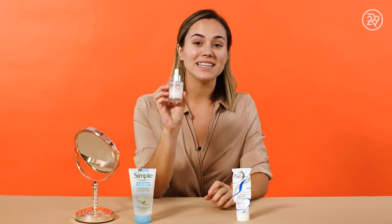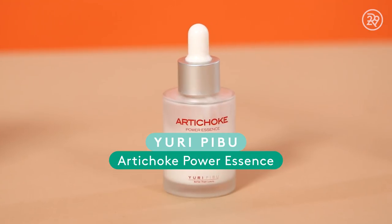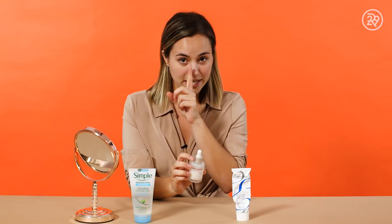I'm gonna start with this artichoke serum. One thing about me is I do kind of have larger pores on my cheeks, and this is creating an even base for me.